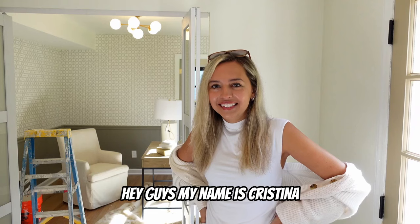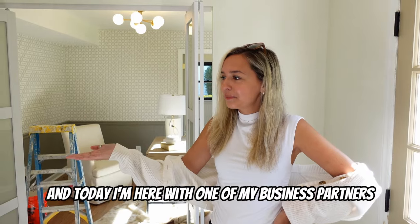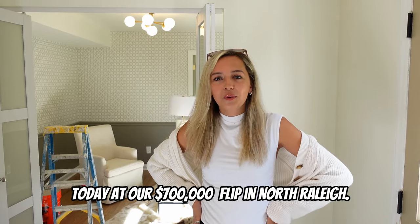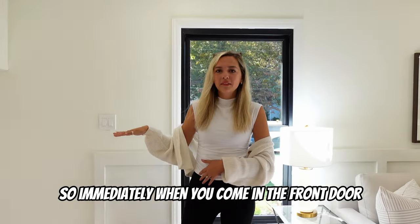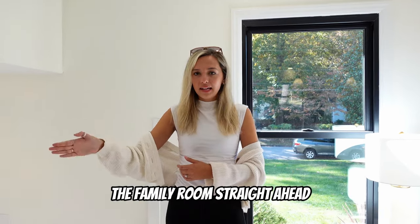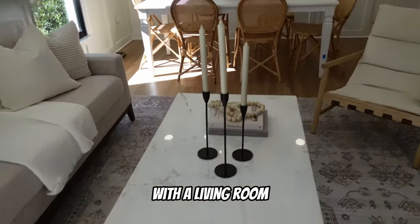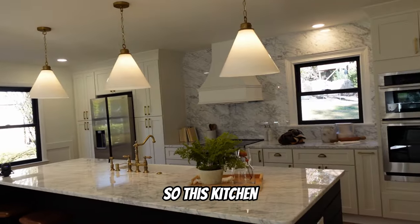Hey guys, my name is Christina and I'm a house flipper here in North Raleigh. Today I'm here with one of my business partners Kenneth at our $700,000 flip in North Raleigh. When you come in the front door you'll have an open foyer that leads to the office on one side, the family room straight ahead, and then a few steps up leads you to an open living area with a living room, dining, and a huge kitchen.